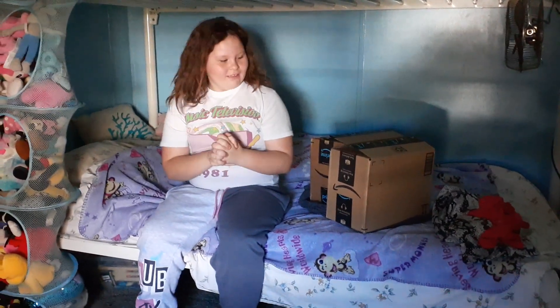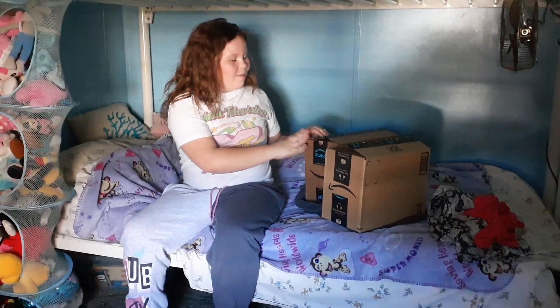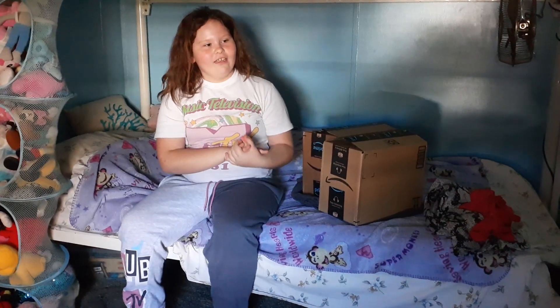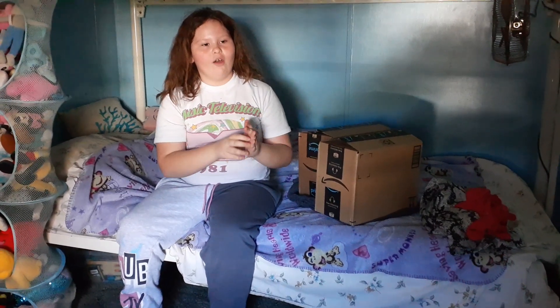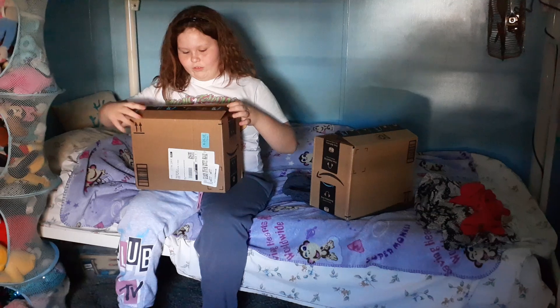Hi guys! I got these boxes from Amazon, and my dad and my aunt saved up enough money to buy Talking Tom and Friends toys, and I'm going to open them with you.